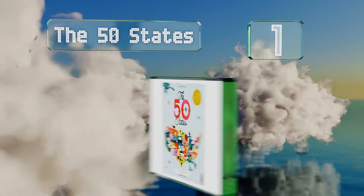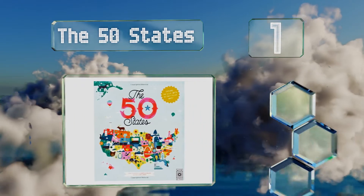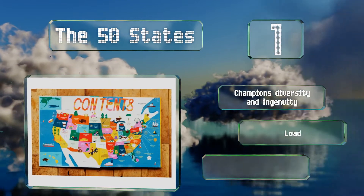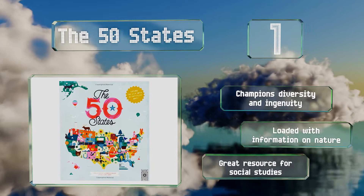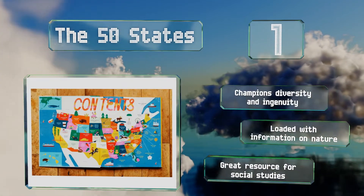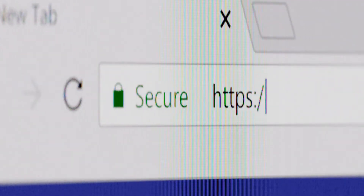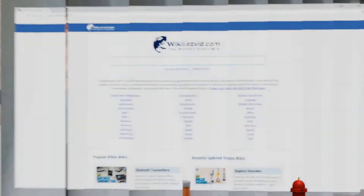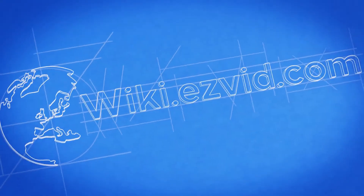Coming in at number one on our list, The 50 States is a bright and playfully illustrated guide to all things American. This thoughtful volume highlights thousands of important and intriguing places around the United States and notes hundreds of historical figures who played a pivotal role in the country's past. It champions diversity and ingenuity, is loaded with information on nature too, and is a great resource for social studies.